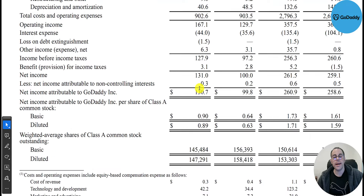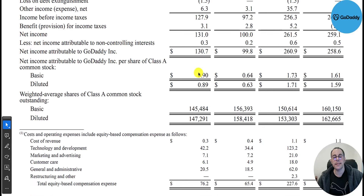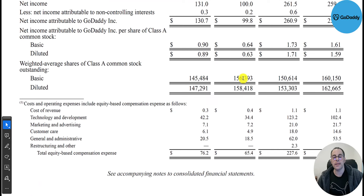Total expenses were $900 million, giving operating income of $167 million, up from $130 million. Net income was $131 million. EPS was $0.90, up from $0.64 last year. They're also buying back lots of shares — they had 156 million shares outstanding last year and now they have 145 million.